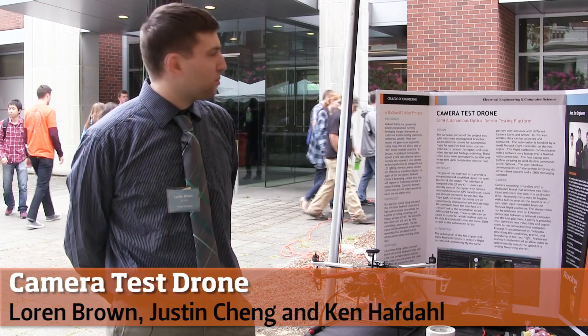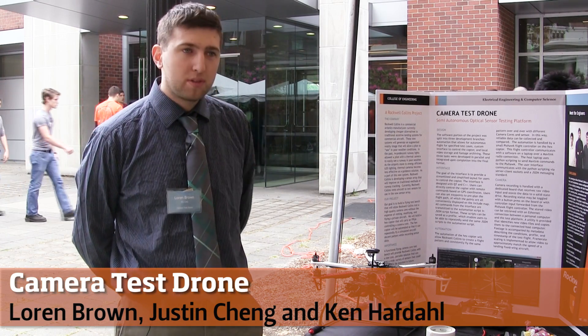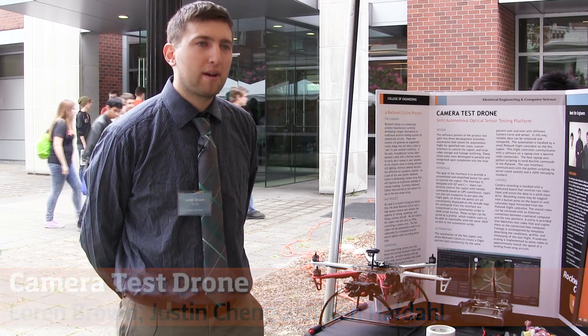My name is Loren Brown. I'm working with Rockwell Collins to develop a test bench for a camera course. Rockwell Collins is an aeronautics company.